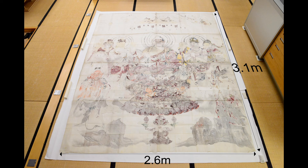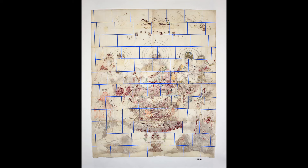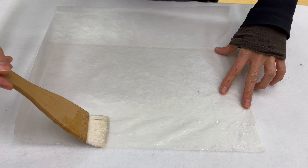This copy was made at life-size and measures 3.1m high by 2.6m wide. The paper substrate was made by joining 120 sheets of very thin Tengujo paper, approximately 25 by 37 cm, and was sized with a solution known as DOSA, which gave the surface a shiny texture.